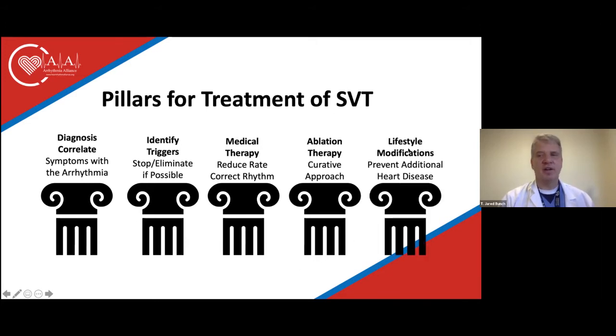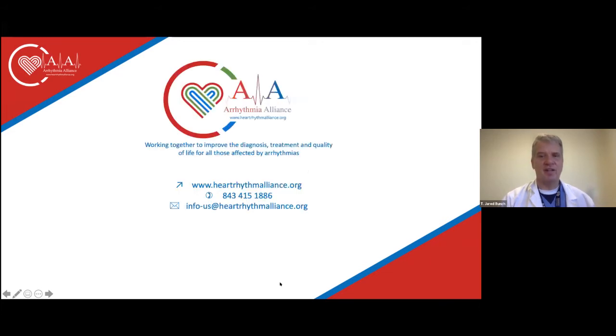Critical to all of this is lifestyle modification. The heart is a barometer for systemic health. If we're not serious about our weight, activity, sleep hygiene, blood pressure control, and diabetes control, other rhythm problems can develop. Even after one rhythm is treated, you can develop another without attention to these factors. This includes reduction in stress and reduction in alcohol intake to improve longevity and quality of life. Each of these will be discussed specifically in this conference.